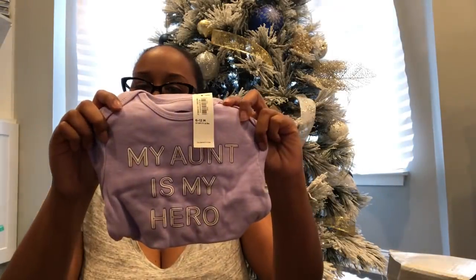From Old Navy I just had to get Mia this onesie that says 'My Aunt Is My Hero' — super cute and on sale for like three dollars. I also got her some really cute moccasins, on sale for about eight or nine dollars. I got a pink pair for Mia and also a pink pair for my little cousin who is only two weeks older than Mia. I also got Mia the same moccasins in metallic gold because I thought they'd go great with little outfits.